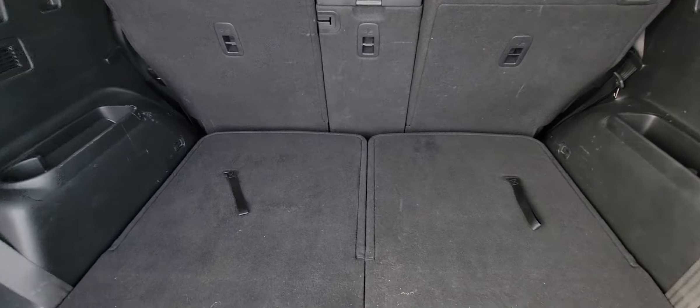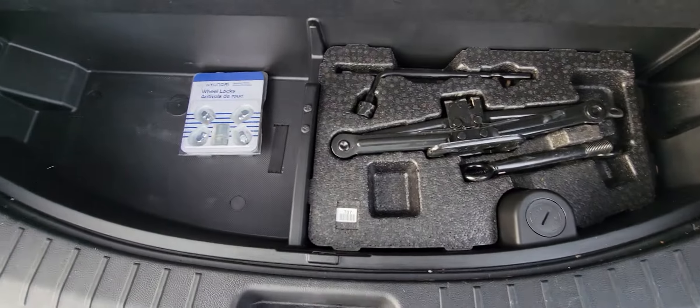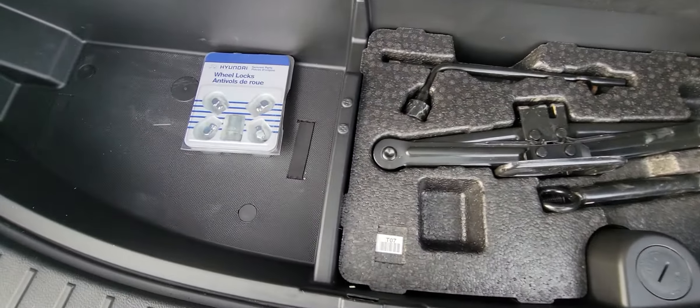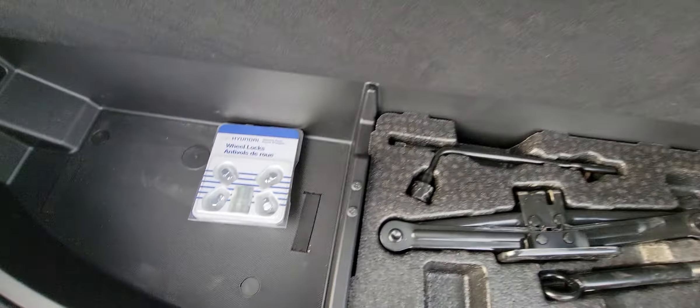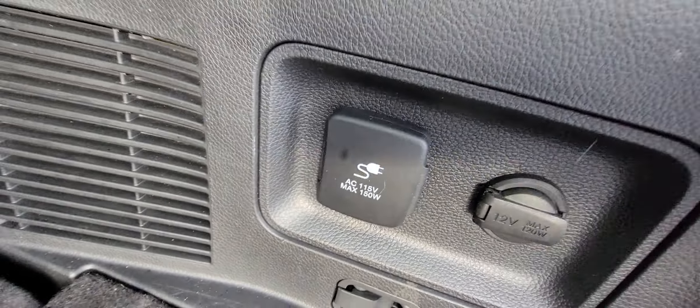You do get the third row seating as well, and you do have the climate control there. Underneath the floor, you do have a little storage space — your tire kit and room for your booster cables, emergency kit, all that good stuff. You also get the included 150 watt plug-in back here as well.